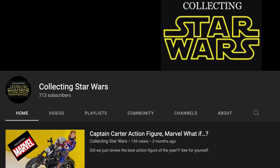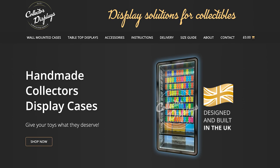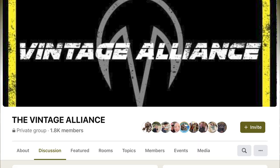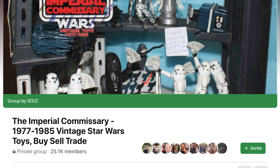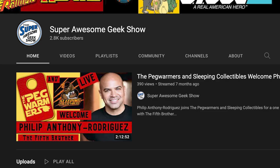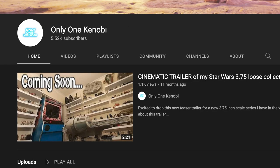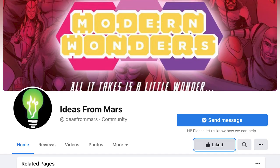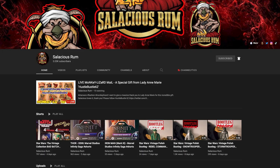Thank you to all the collectors who sent in tips. I absolutely love reaching out and meeting new collectors and making new friends in this awesome community. All of the collectors in this episode are about positivity, creativity, and bringing collectors into a great community — and that is what this show is all about. Please go to the description and check out all their links.